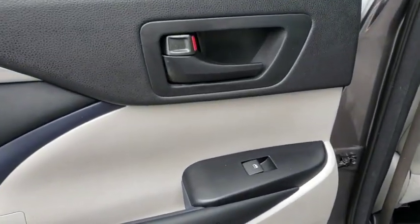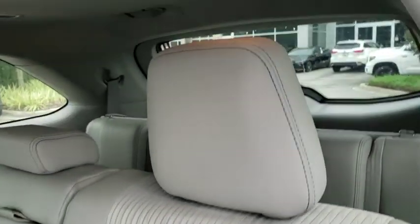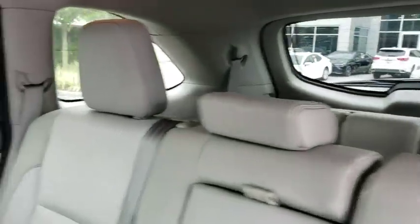This vehicle is Carfax certified one owner and qualifies for the Carfax buyback guarantee. Come take a test drive today. Have a great day.